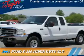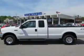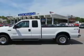This could be the vehicle you're looking for. It's powered by 4-wheel drive, a 6-liter, 8-cylinder engine, and a 5-speed automatic transmission.